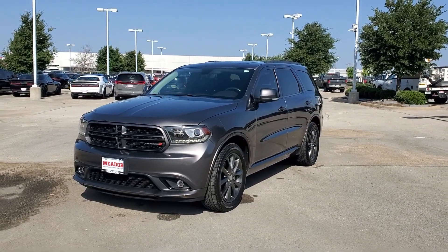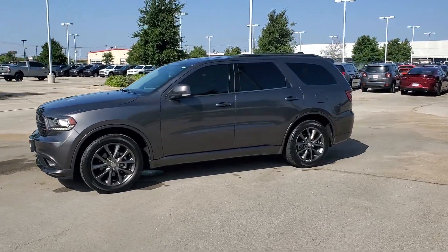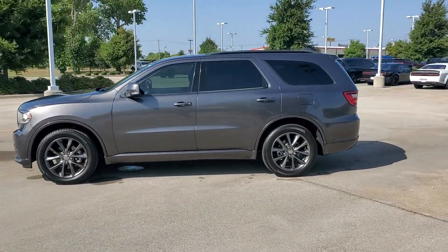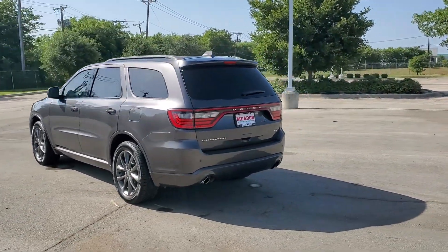You just found the 2018 Dodge Durango. With less than 80,000 miles on the odometer, this vehicle stands out from the rest. The Durango makes even the most demanding tasks look and feel easy.